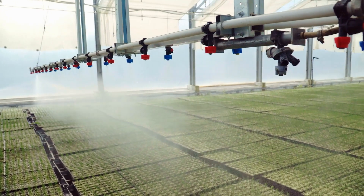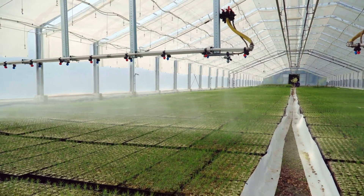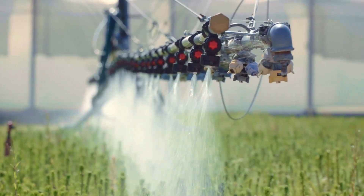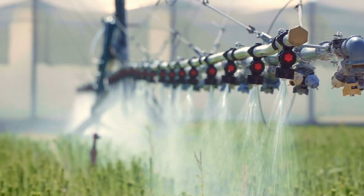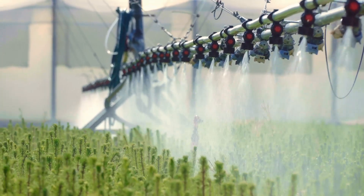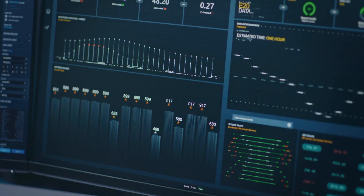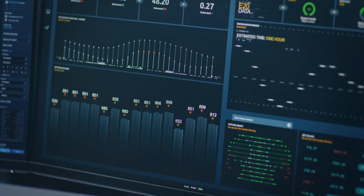Data-driven decision making lies at the core of modern high-yield tomato cultivation. By collecting and analyzing vast amounts of data related to weather patterns, soil conditions, crop health, and market demand, farmers can make informed decisions to optimize their production practices and maximize profitability. Advanced analytics tools and predictive modeling algorithms enable farmers to anticipate challenges, identify opportunities, and fine-tune their strategies for optimal results.